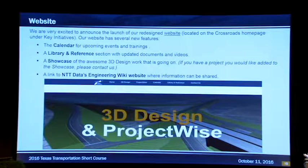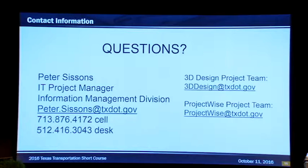For those TxDOT folks, please go to our new website, go to Crossroads and click on ProjectWise and 3D Design — it's very good. If you have any questions, feel free to email me. I work for IMD as an IT project manager. If you work for TxDOT, you can email 3D Design for 3D Design questions, or ProjectWise if you have a ProjectWise question.